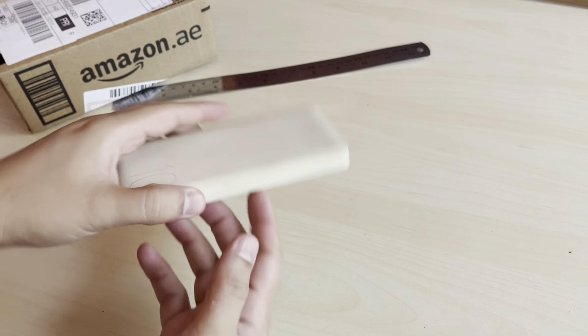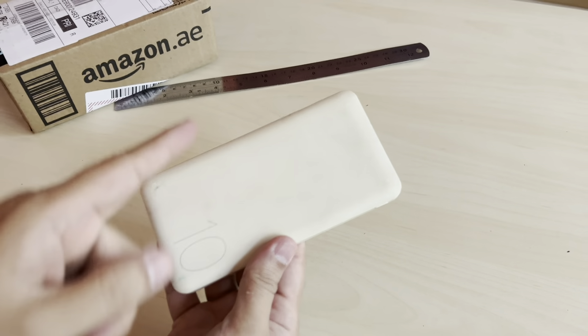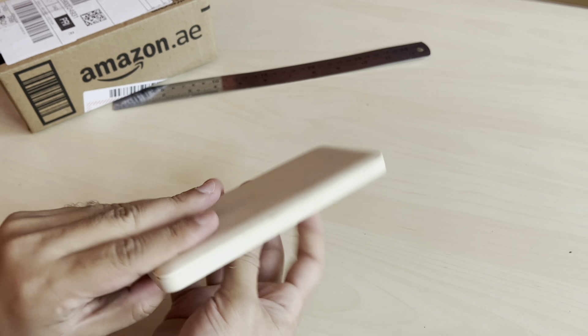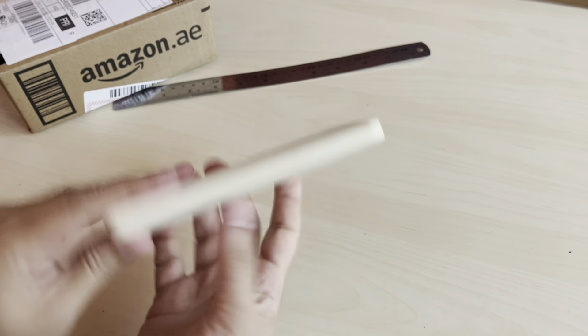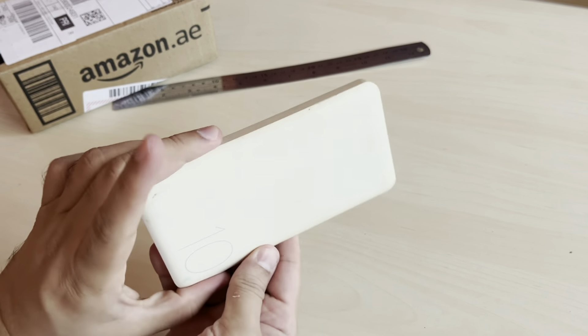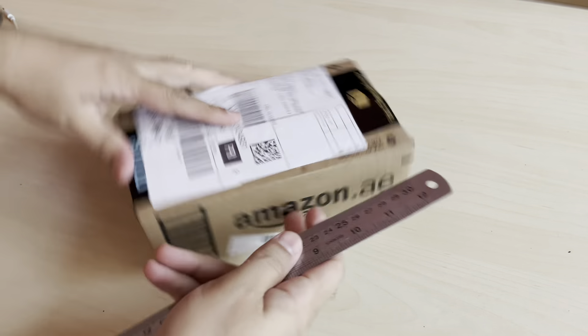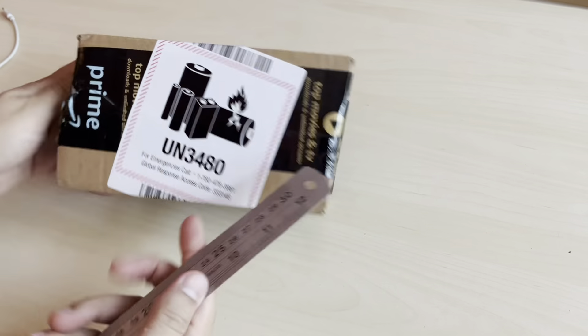So let's dispose it carefully. Usually there is a method of disposal in every country and city. You don't just throw it away - this can really harm someone, so be careful. Dispose of it according to safety instructions that you can read online. For now, I'm just going to carefully keep it on the side and then make it disappear.